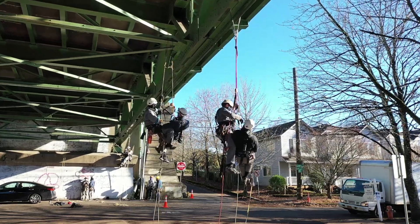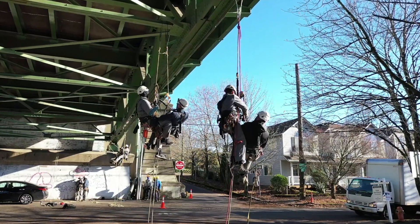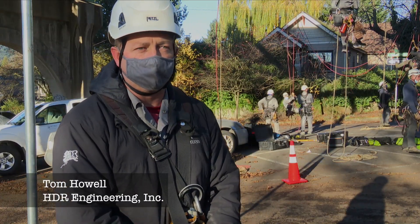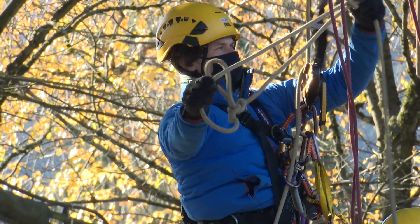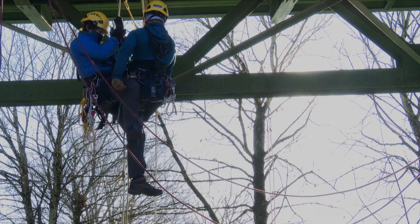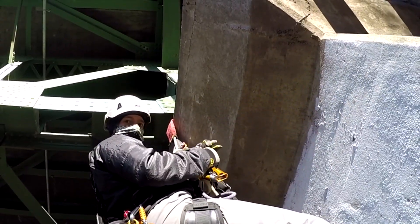Every year we do a rope access refresher course. This particular year, instead of doing it at an indoor training center, we elected to have an outdoor training. Folks are reviewing different techniques: ascending, descending ropes, passing obstacles, and traversing underneath the structure.